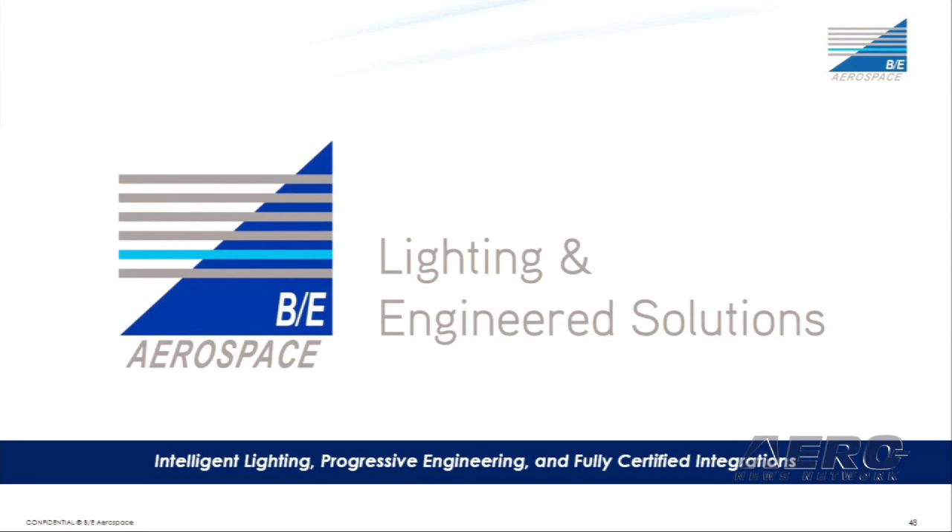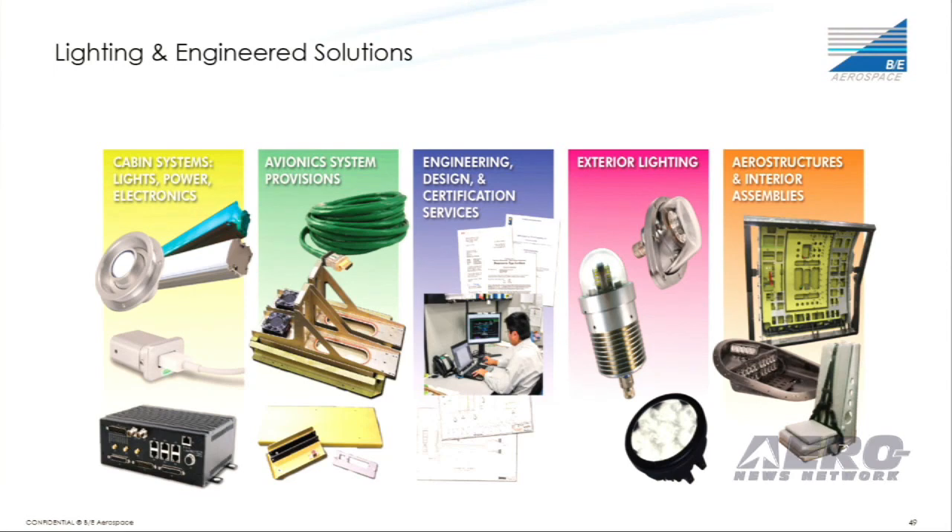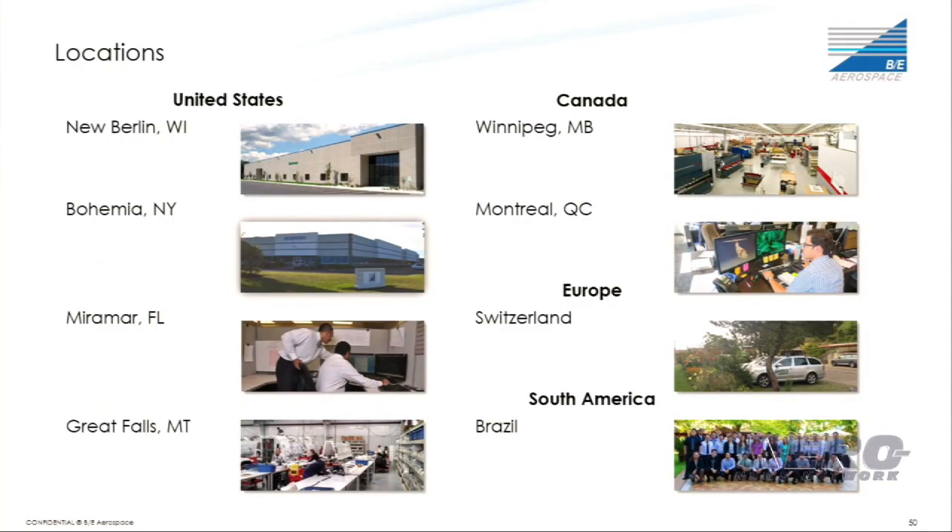Even though we have a new name, we're still dedicated to being a customer-driven company. All the products and services that EmTech brought you are still going to be supported and grow during our time under BE. We're still located at the same seven locations, especially our international offices in Switzerland, Canada, and Brazil. In addition, we added a site from Bohemia, New York to our group.